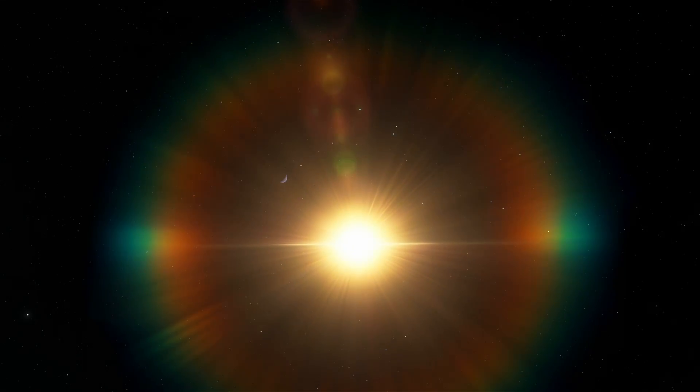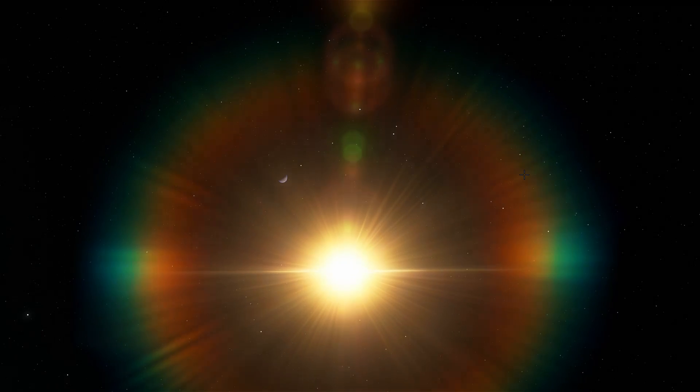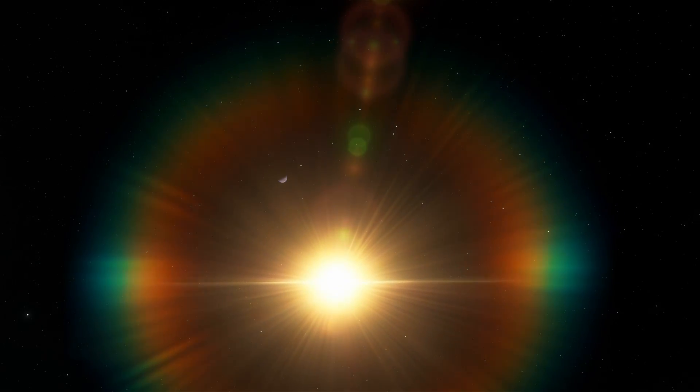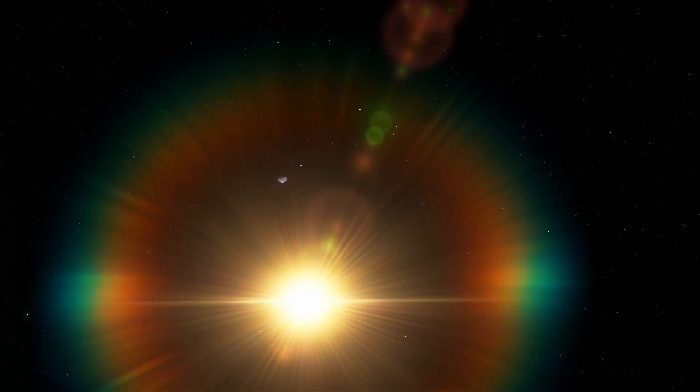Hello wonderful person, this is Anton, and in today's video we're going to be talking about a very unusual system with a very unusual planet that holds a record for being the most dense planet we've discovered in our universe. Welcome to What The Math.